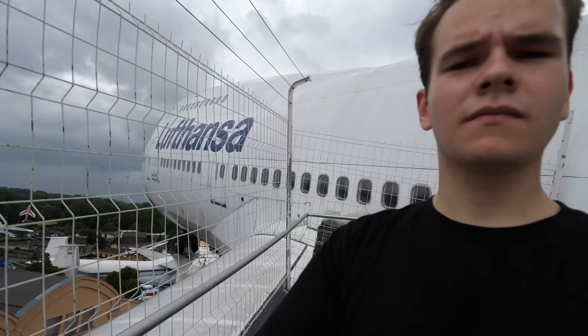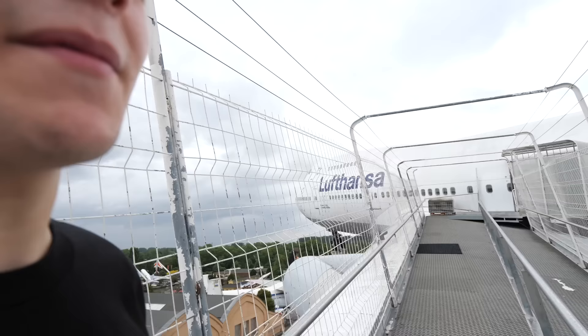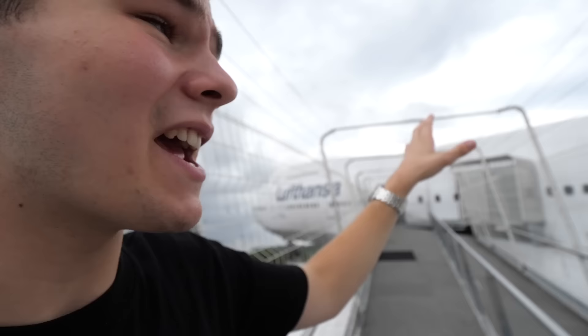Something very special about this museum — you can walk onto the wing of the 747. That is crazy. We are on a wing of a 747 in a museum — I think the only actual museum in Europe that allows you to do that. Nice little breeze up here. It does get very hot on board since there's no air conditioning.